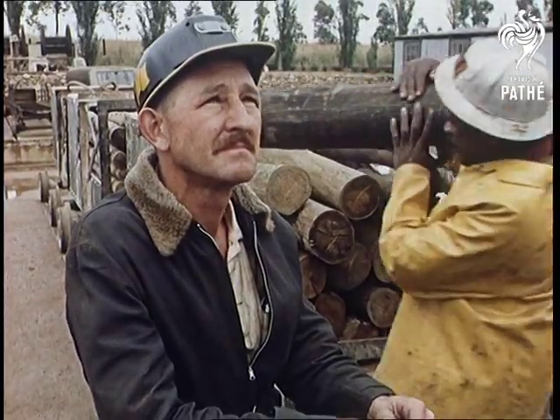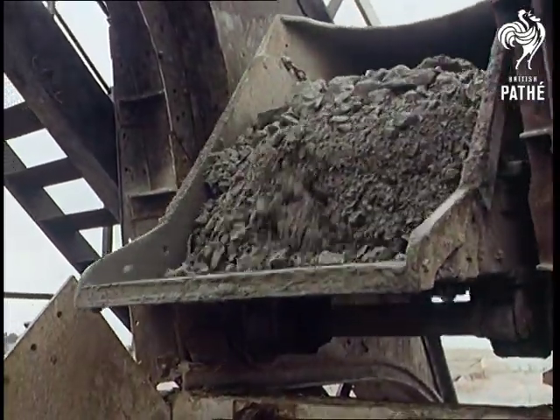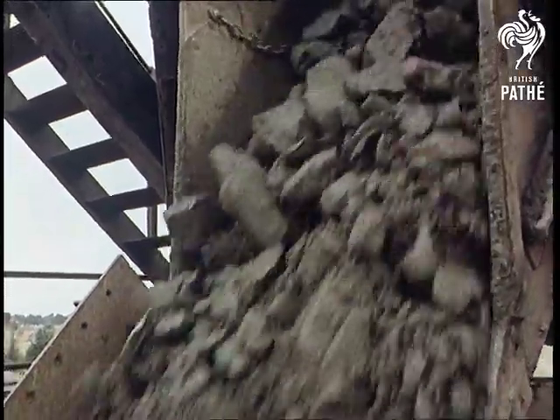Once hauled up the mile-deep shaft, the ore goes to a crushing and screening plant where all the waste material is removed. After complex chemical treatment, the gold is ready for smelting.